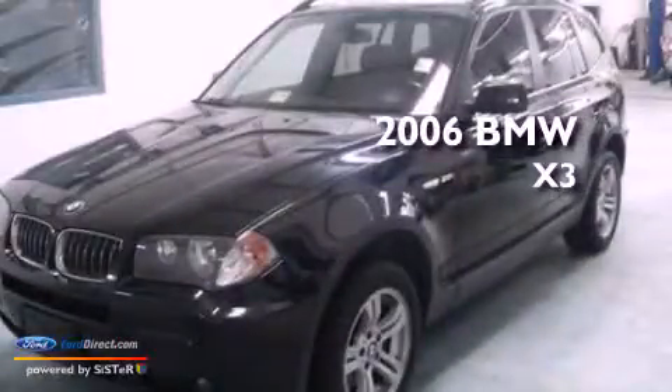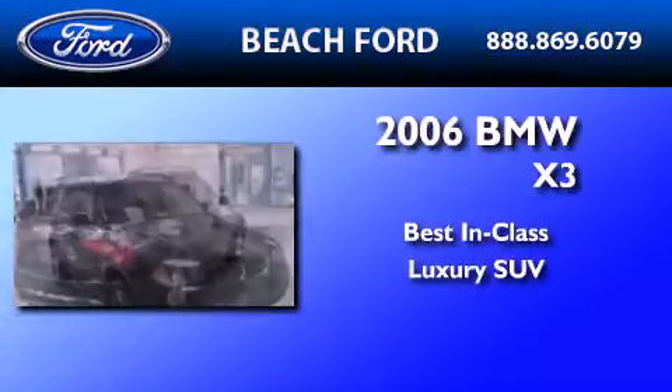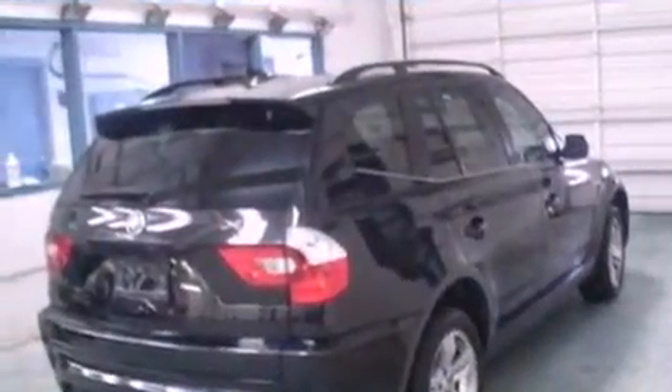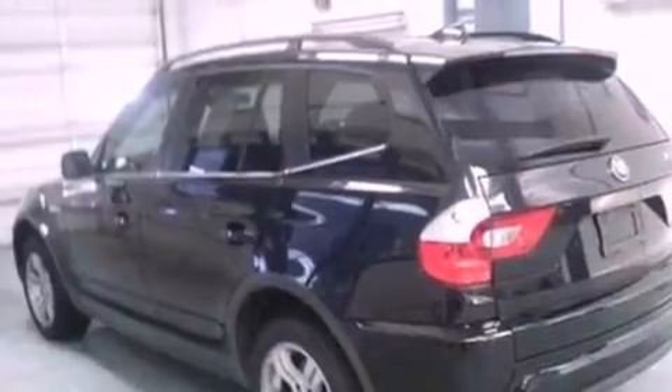This is a 2006 BMW X3. Its top features include a sunroof, a low-tire pressure indicator, high-intensity headlights, an 8-speaker audio system, aluminum wheels, and traction control and stability control systems.